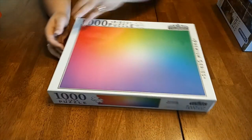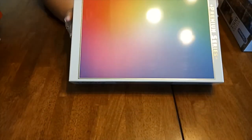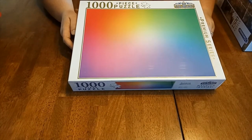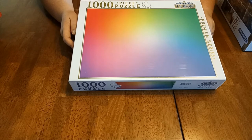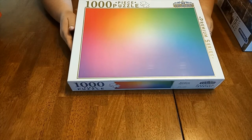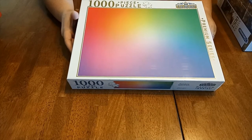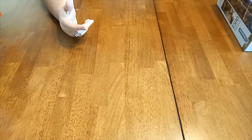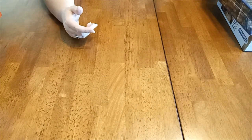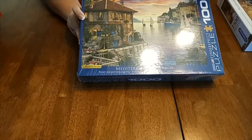And the last one — again, this is one that I've been looking out for a while and he knew, so he tracked this one down too. This is a beautiful gradient puzzle and I'm really looking forward to doing that one. So those are all my jigsaws that I got for Christmas. I was very spoilt that he went and got all these jigsaws.